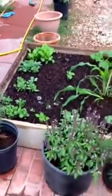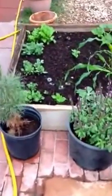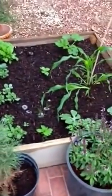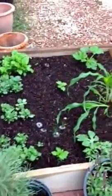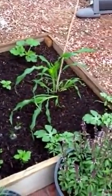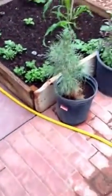Here's a 4x4 raised bed made with painter's planks. It's got some corn, some kale, some Brussels sprouts, and I believe some watermelon in it. I didn't really section it off, but I will on the next one — I just wanted to get something going.